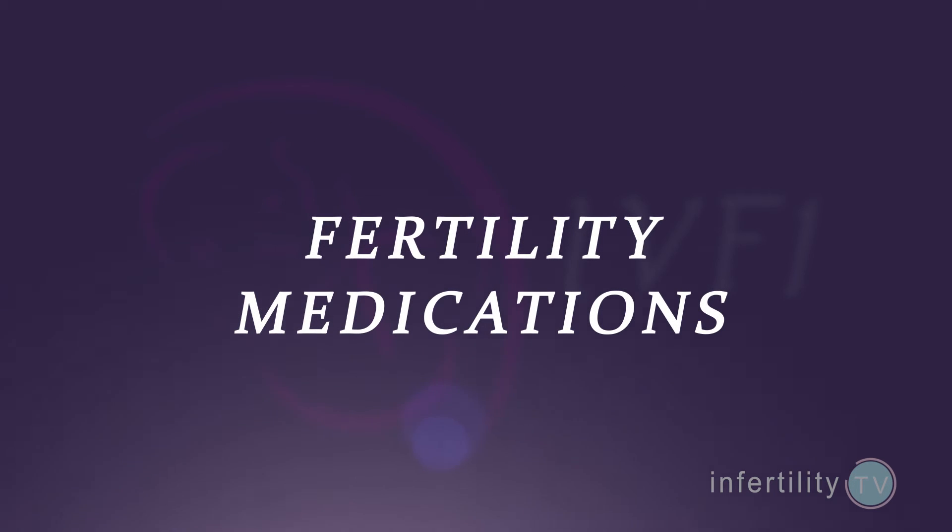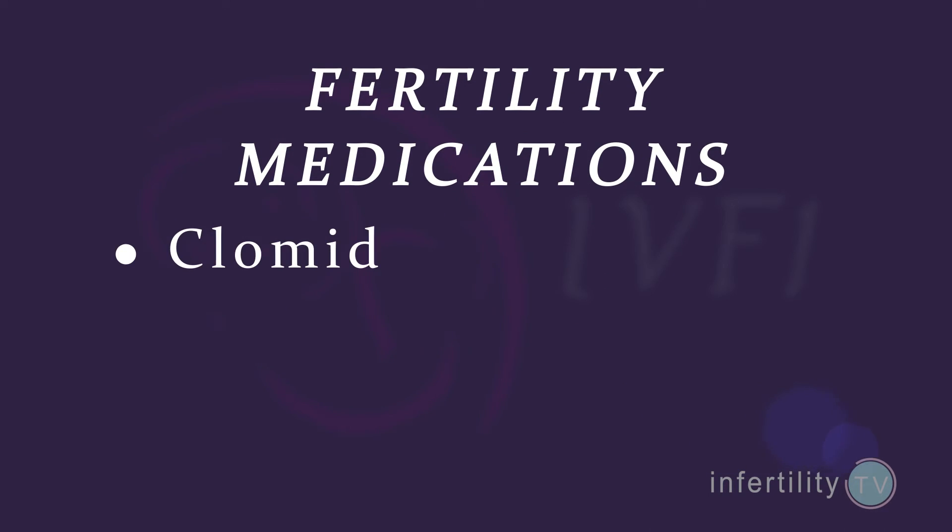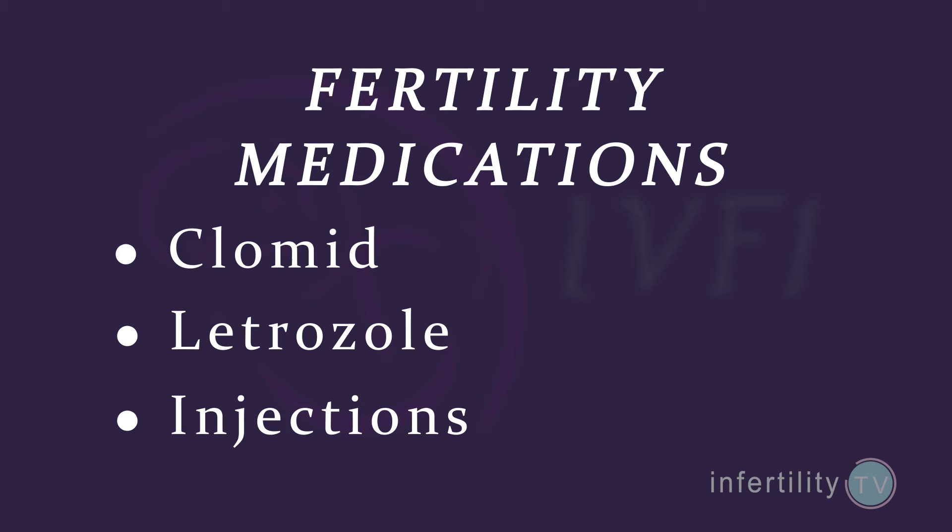Fertility medications are also used to induce ovulation. Most people are familiar with a fertility pill called Clomid. However, many women with PCOS don't respond to Clomid. A better choice is another pill called Letrozole. Injections of fertility medications can also be used to get ovulation to occur, but be careful — there is a much greater risk for multiple pregnancies with injections.